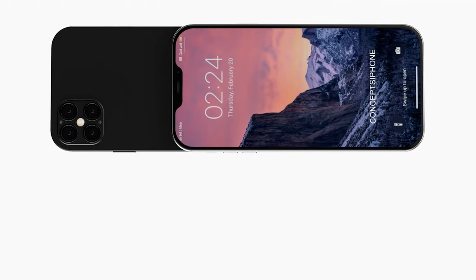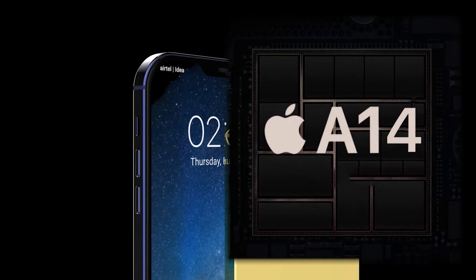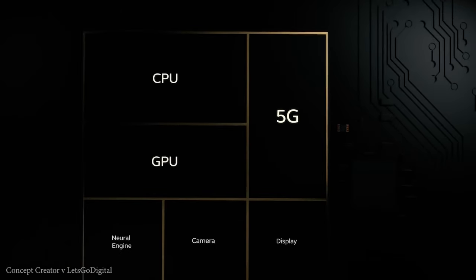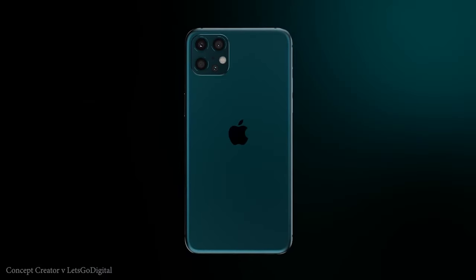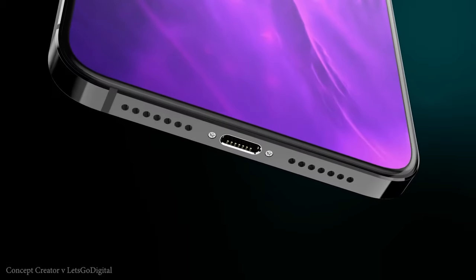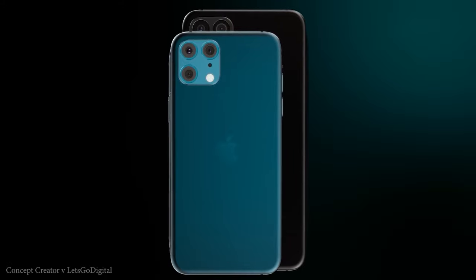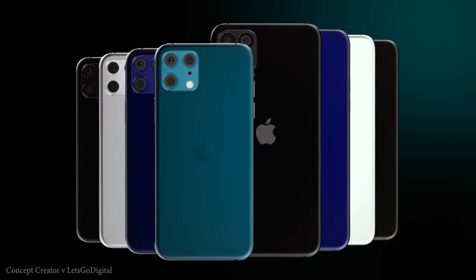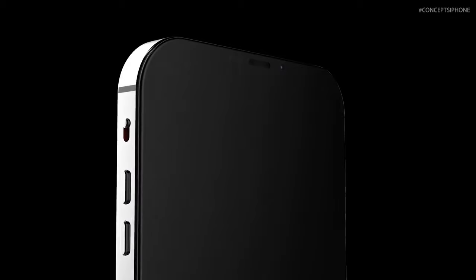The iPhone 12 is of course going to be powered by the new A14 Bionic processor. This is actually manufactured using 5nm lithography, which will bring significant improvements, and there's a good chance that it will be the first 5nm chipset to hit the market. When it comes to RAM, the iPhone 12 Pro Max is expected to come with 6GB of RAM, while the standard iPhone 12 will only have 4GB. This is something that Apple actually do well compared to Android manufacturers, who throw in unnecessarily large amounts of memory, causing the consumer to pay for memory they don't even need.